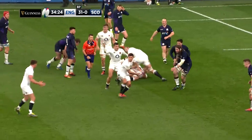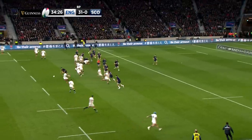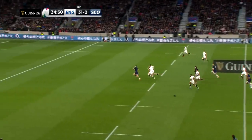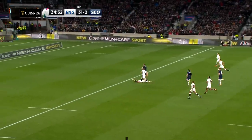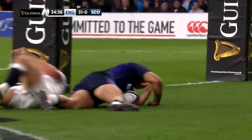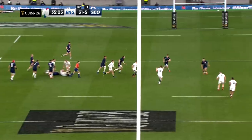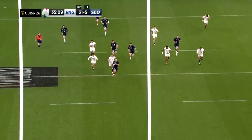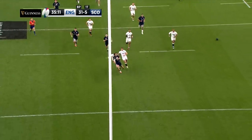It looked like damage limitation for Scotland. They managed to put a score on the board on 33 minutes when captain Stuart McInally charged down Farrell's kick and managed to hold off May for a score that gave the visitors a glimmer of hope. When Finn Russell converted, it left it 31 points to seven, and that's how it stayed until the half-time break.